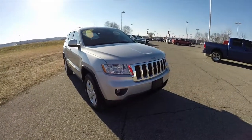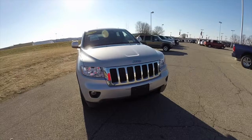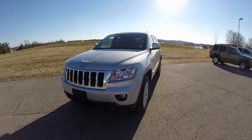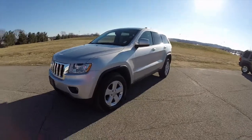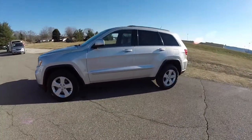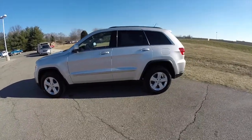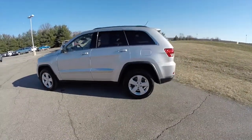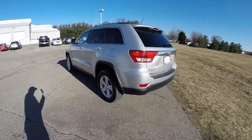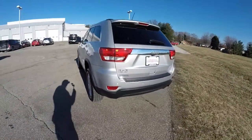Hello everyone, today we're going to take a quick walk around look at this very nicely equipped 2012 Jeep Grand Cherokee Laredo. This Grand Cherokee is in bright silver clear coat metallic, has the black premium leather interior. This vehicle has 4-wheel drive, powered by a 3.6 liter Pentastar V6 engine with a 5-speed automatic transmission.